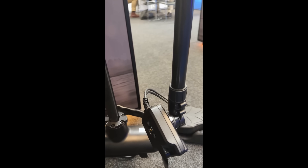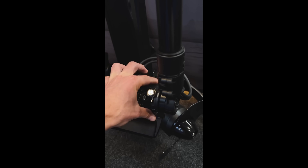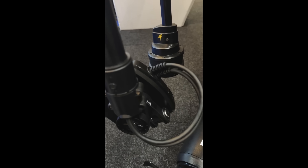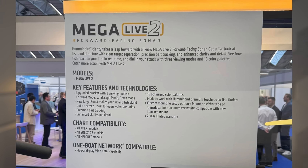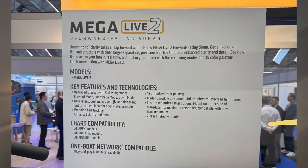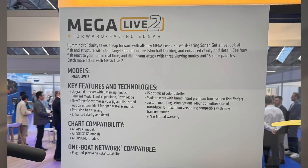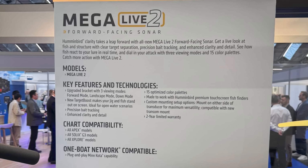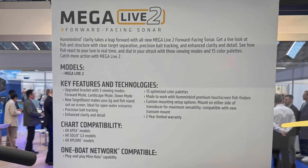They've also made some major software improvements: greatly enhanced visibility of both bait and fish across all view modes, more detailed structure display, 2.5 times higher ping rate resulting in less image noise and faster imaging, built-in image stabilization in both the transmitter and display, and a new open water mode. The package includes the transmitter, the Piper pole bracket, a 6-meter Ethernet cable, a 3-meter power cable, and all installation accessories.